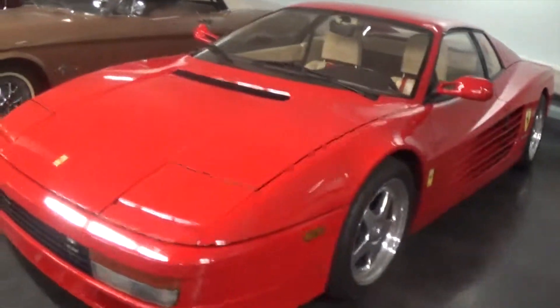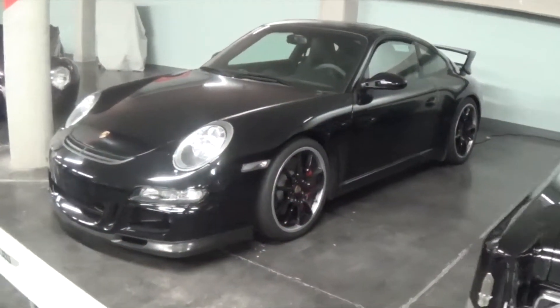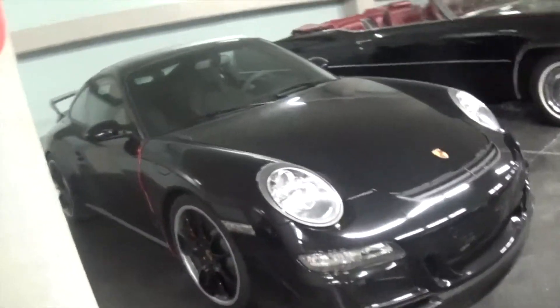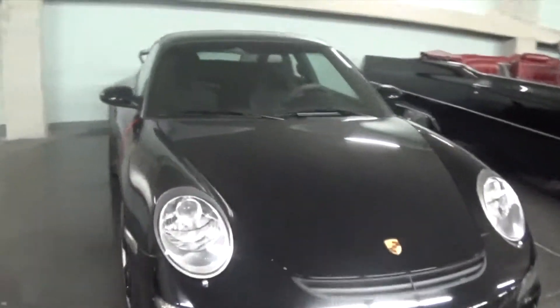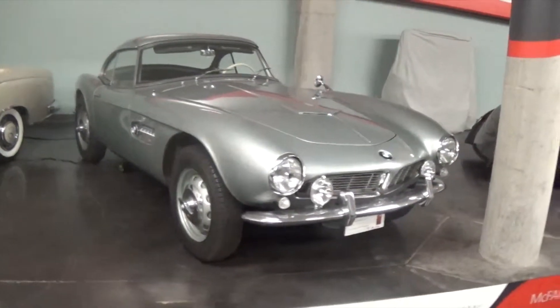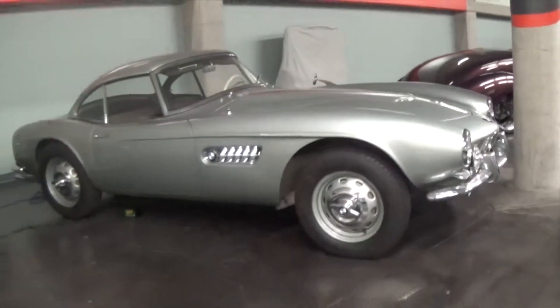I'll walk down here and show you guys some more. Here we have an older Porsche GT3. This isn't the brand new model, but it's one of the older ones. It's got that wing that I never really see on GT3s, because I see all the modern ones. Here we have a BMW 507. I've never actually seen one of these before, but it's pretty cool. I really like it. Classic BMW.